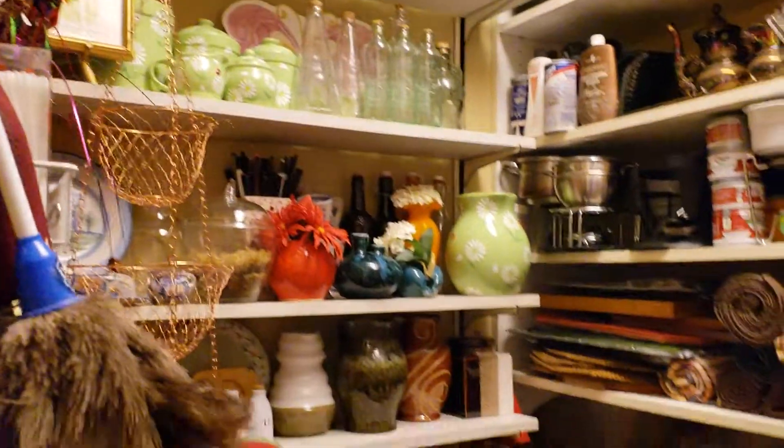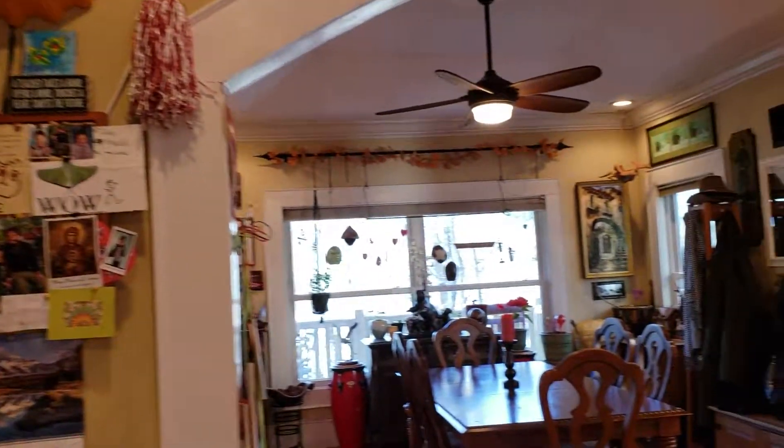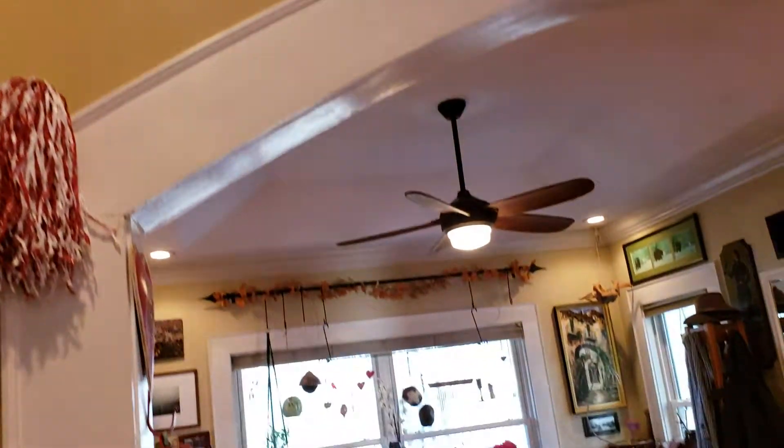Lots of extra storage in here — always a huge welcome addition to any kitchen. And this archway through to the kitchen. Lots of detail in this home.